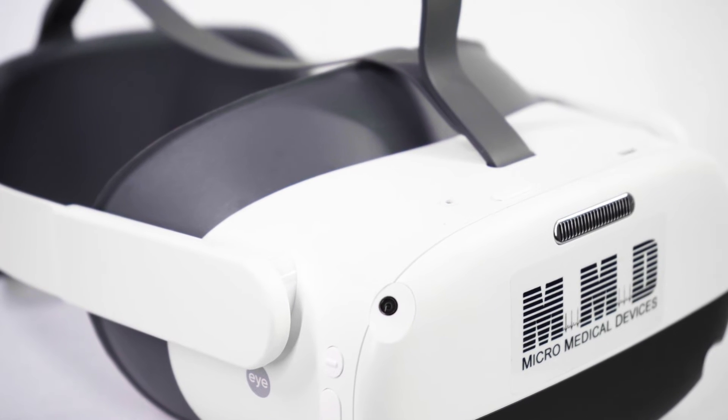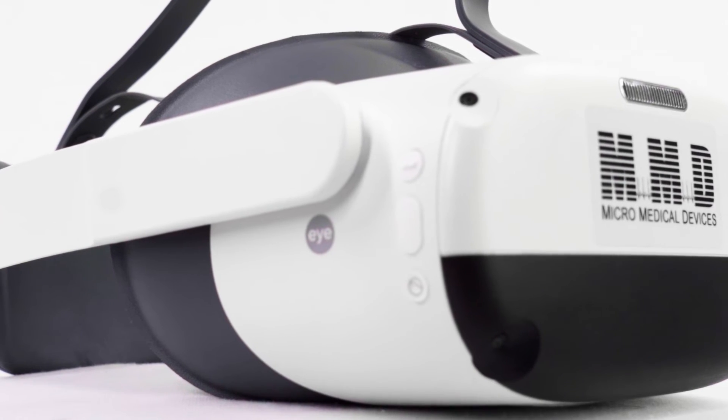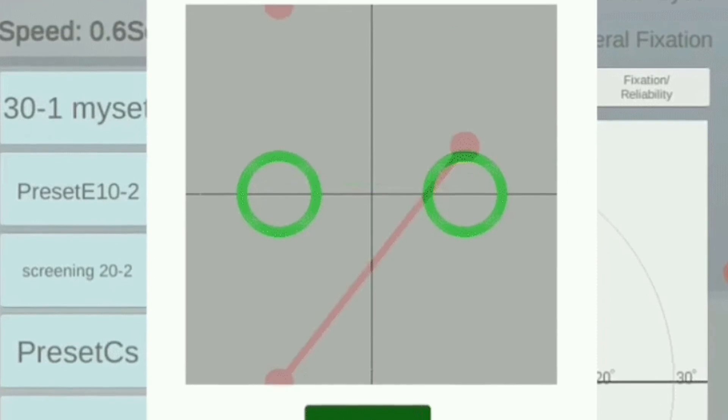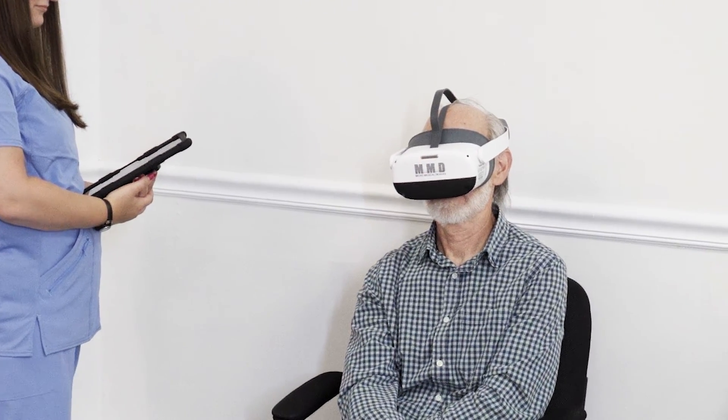The VF2000 Neo is our most versatile and customizable model, with the option of replacing $60,000 worth of testing equipment in a single wearable unit. Equipped with active eye tracking, the Neo is able to be used hands-free and account for fixation loss,